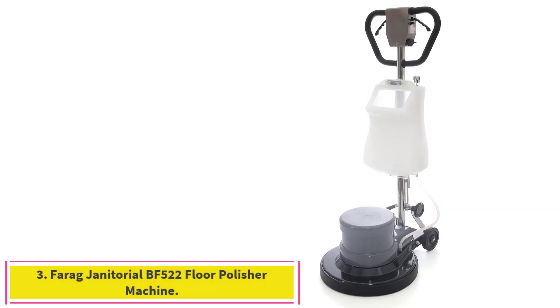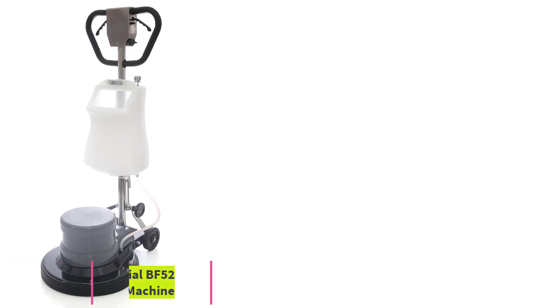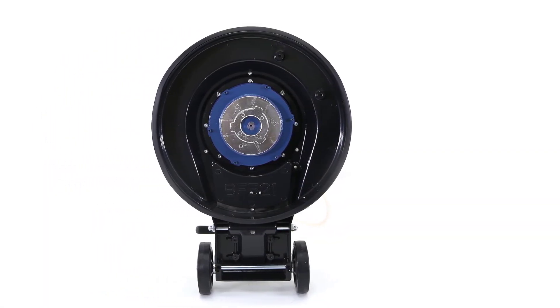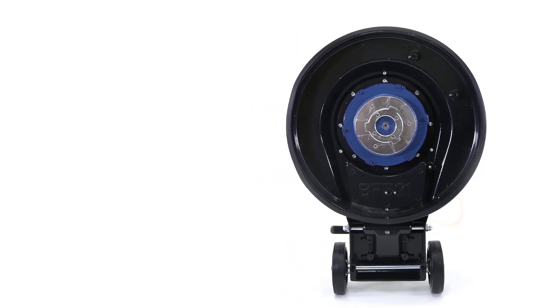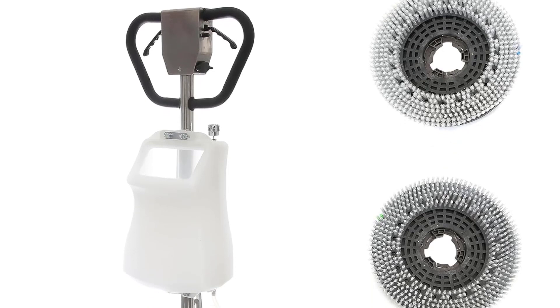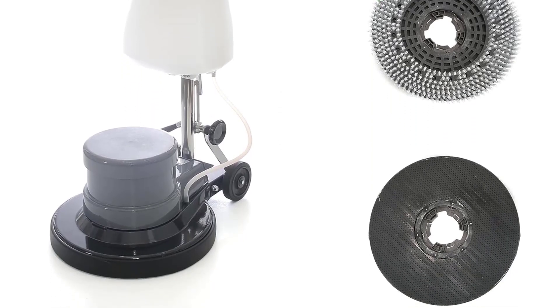Number 3: the Farag Janitorial BF-522 Floor Polisher Machine. The Farag Janitorial BF-522 features a cleaning solution reservoir attached to the handle, making it easy to dispense the exact amount needed as you work. It comes with two brushes and a pad holder, so you'll be able to start using it right after assembly.